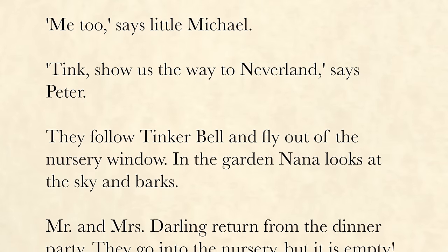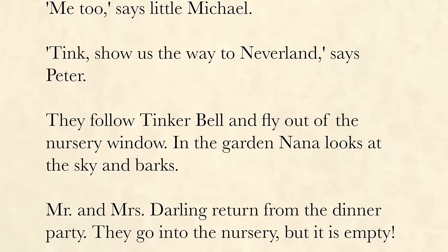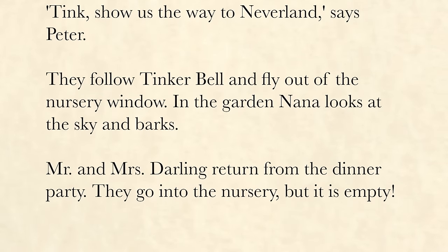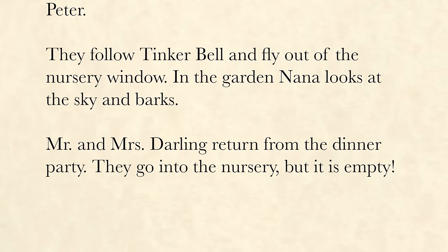In the garden, Nana looks at the sky and barks. Mr. and Mrs. Darling return from the dinner party. They go into the nursery, but it is empty.